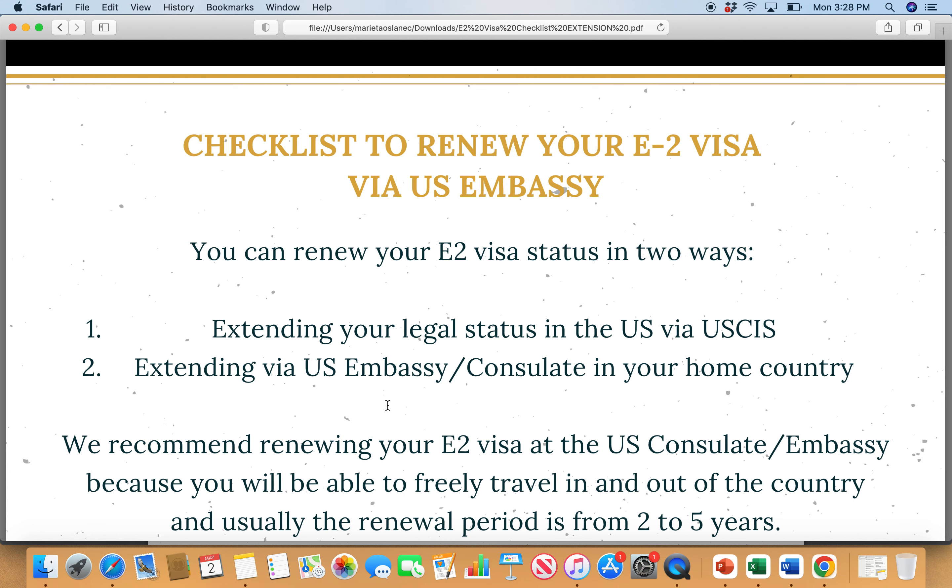I actually recommend for people to apply via US embassy or consulate in your home country for two reasons. Number one is that it's faster — though I'm not necessarily stating that it's faster now for all embassies. For some it can be super fast. We had a gentleman from Czech Republic who applied and in about a week he got immediately scheduled for an appointment. This just happened right now, which is May 2022.